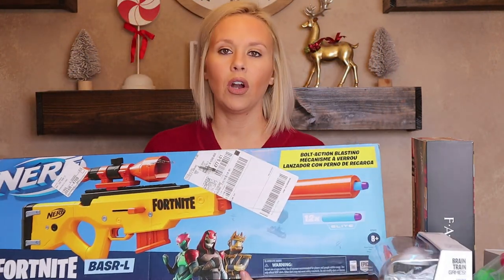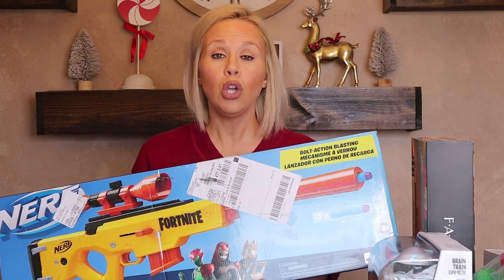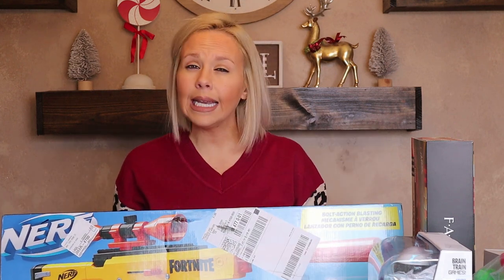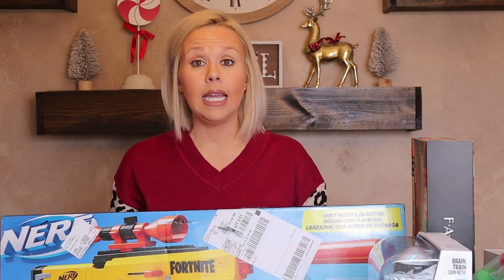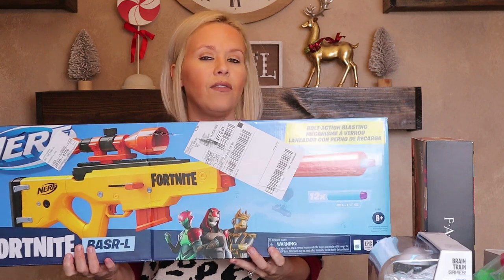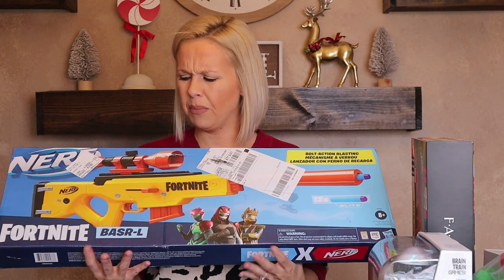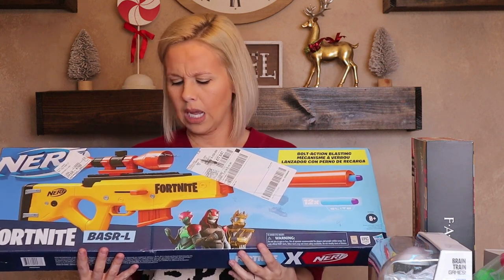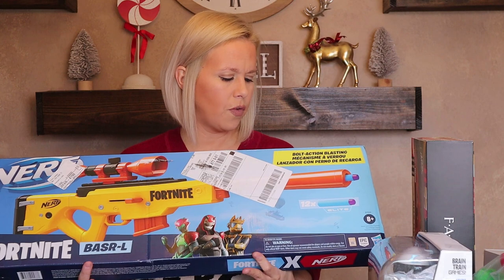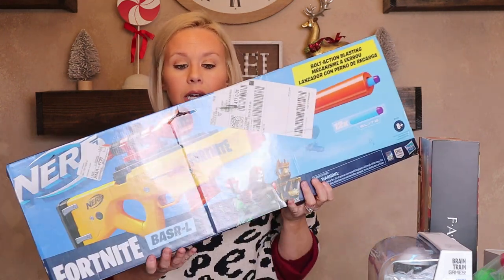He also asked for another Nerf gun. He probably already has eight or ten huge ones, but he told me he really did need it. This is the Fortnite Nerf gun and it's huge, but I got it for a pretty decent price — around $20 — from Target. It's very different from what he already has so I thought okay, we'll get it.